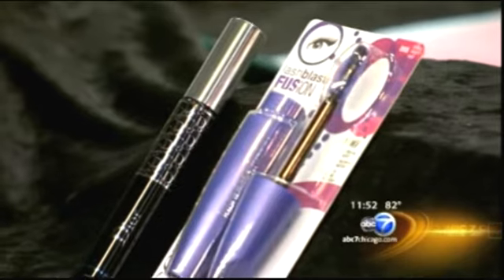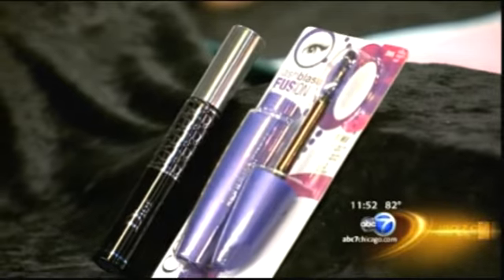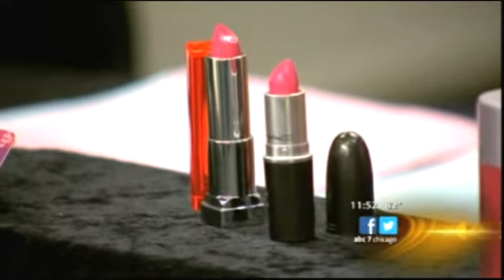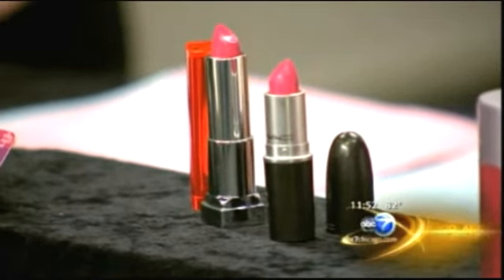Mascara only has a shelf life of about six weeks, so you may want to save on that one. For lipstick, I would definitely find the color you like first with an inexpensive product — which might be a third of the cost of a more expensive one. Try out the color; it might be just as good. Make sure you like the color before committing.